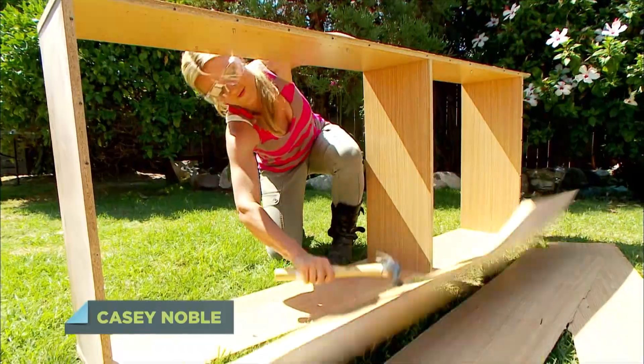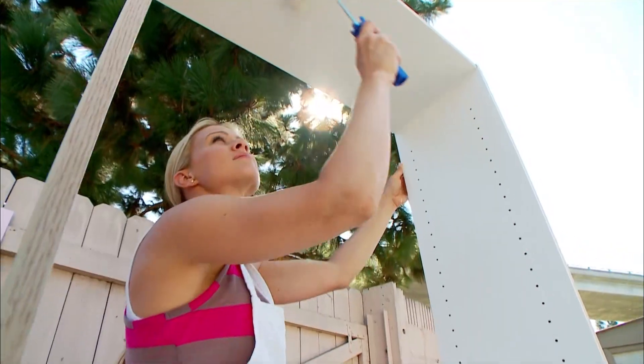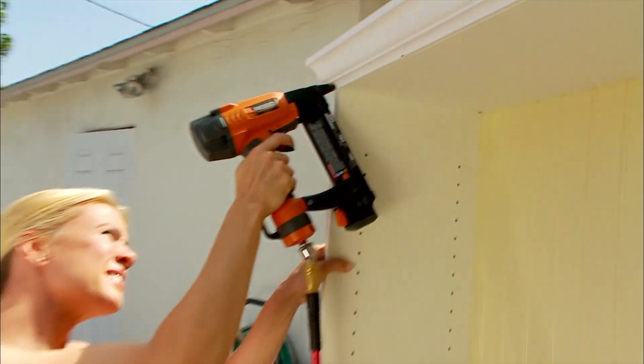Worn-out furniture isn't always a lost cause. This flimsy, bland bookcase was brought back to life with a coat of paint, a beadboard backing, and a little trim.